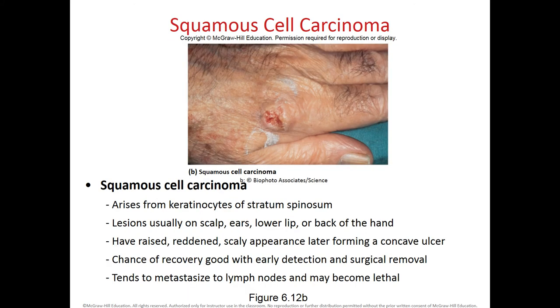Squamous cell carcinoma arises from the stratum spinosum where we have keratinocytes. These lesions appear in areas likely exposed to the environment like the scalp, ears, lower lip, or back of the hand. The lesions have a raised edge and a red central area like an ulcer. Squamous cell carcinoma tends to metastasize to lymph nodes and can become lethal, but early detection and surgical removal leads to better outcomes.